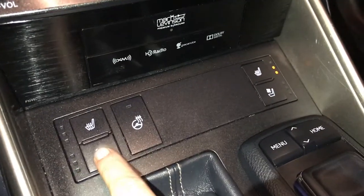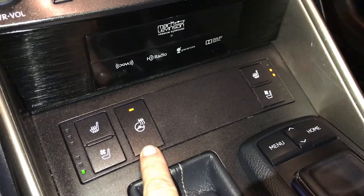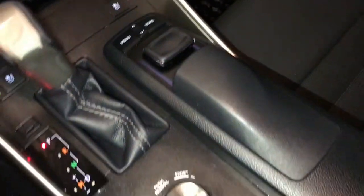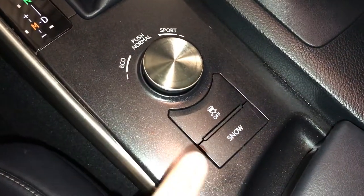Heated and ventilated front seats with three settings, heated steering wheel, F-Sport leather shift knob, display screen controls — push and turn center, shortcut buttons, eco, normal and sport drive modes, traction control and snow mode.